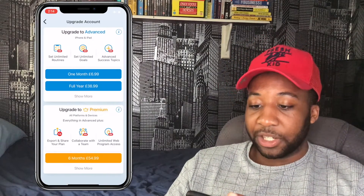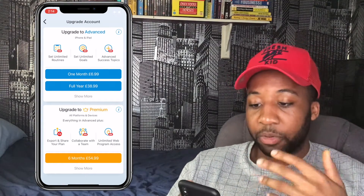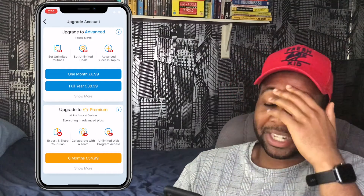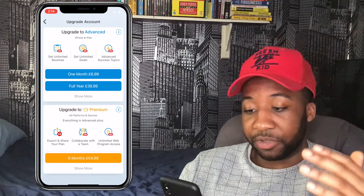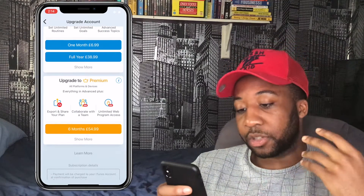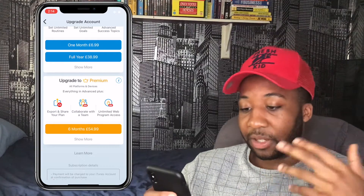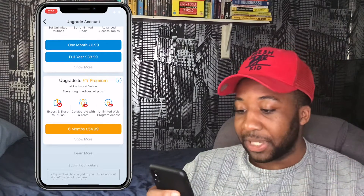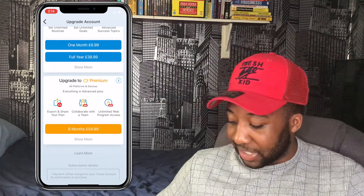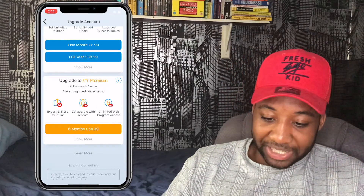In the More section you can upgrade your account. The Advanced plan is seven pounds a month or £38.99 per year — giving you unlimited routines, unlimited goals, and advanced success topics. The Premium plan is £54.99 for six months, which adds the ability to share and collaborate with your team and provides unlimited web program access.